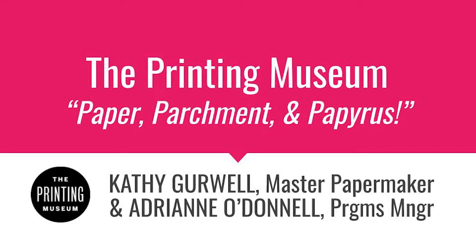She makes paper in both the Western and Japanese styles, working with fibers such as cotton, linen, kozo, abaca, and flax. She has taught workshops in Houston and the surrounding areas for over 20 years and has been a longtime supporter of the Printing Museum. We are so happy to have her joining us today.